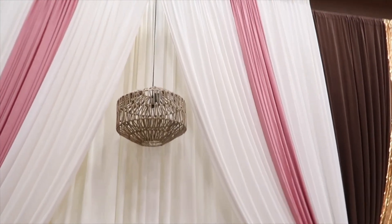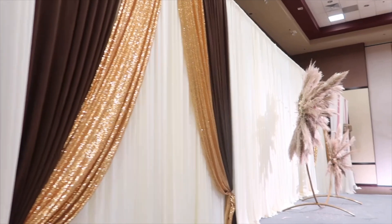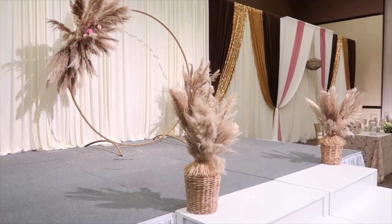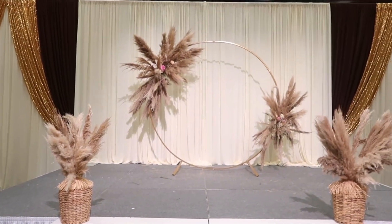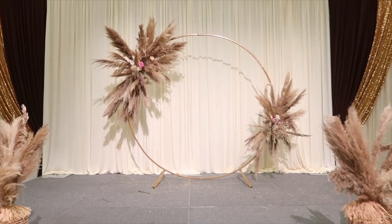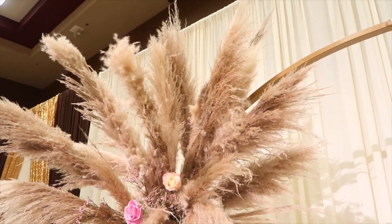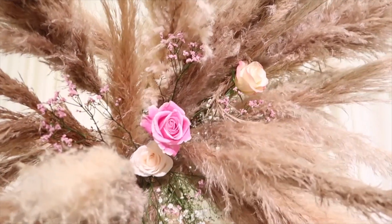I added custom lanterns to bring in that boho chic look — decor I could also use in other events and even in my home. Pretty much everything you see here is double duty: the pampas grass in the baskets, the round circle arch used for ceremonies. You can add balloons, you can do so many different things with it. This benefits your clients because these items can be used time and time again.